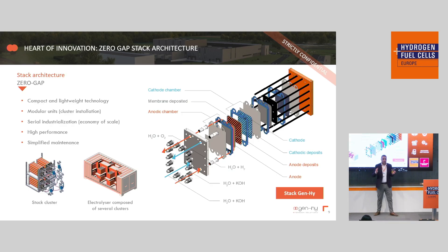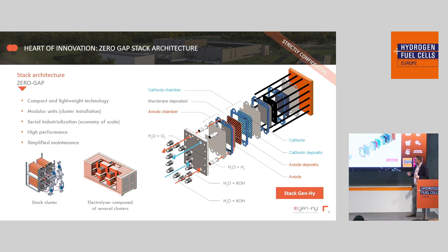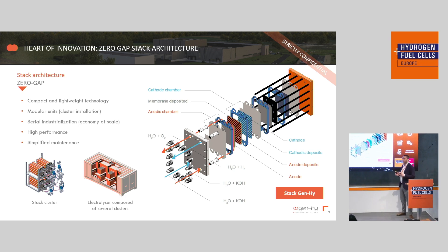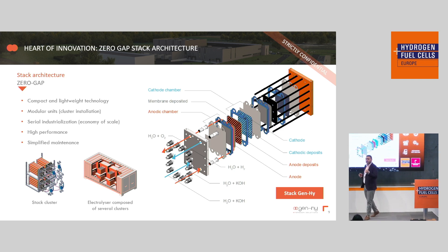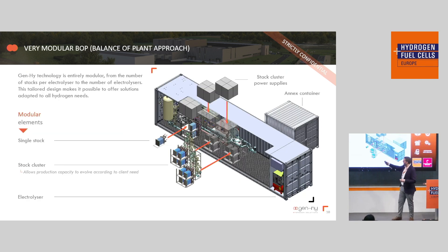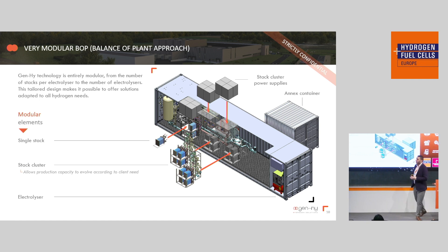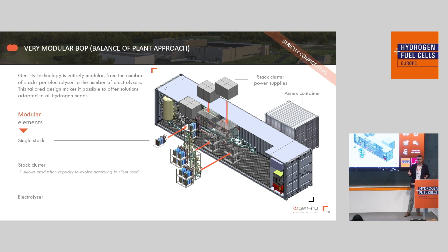Thanks to the Genie AEM membrane, Genie can develop its own zero-gap stack design, compact with 50 kilowatt nominal operating power. The stack performance is validated by a third-party laboratory at the École des Mines in Paris, with a production rate of 25 kilograms of hydrogen per day and 85 percent efficiency in nominal operating conditions. Thanks to the membrane and zero-gap compact stack design, we can have a modular approach for our balance of plants, with clusters of 200 kilowatt capacity — four stacks of 50 kilowatt each — that can be multiplied based on demand without changing any internal components of the balance of plants or electrolyte container.